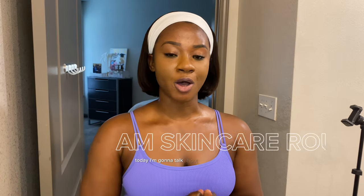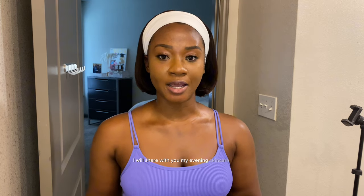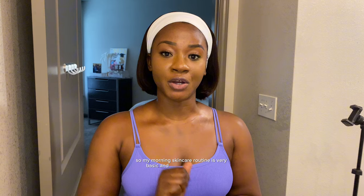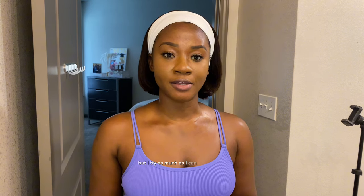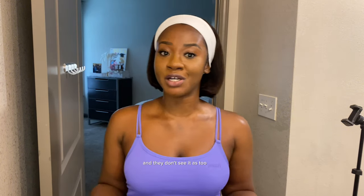Today I'm going to talk about my morning skincare routine first, and then in another video I will share my evening skincare routine. My morning skincare routine is very basic and straightforward. I try to do very little — I've watched a lot of skincare videos and a lot of people do too much and they don't see it as too much. So this is what I do and it works for me.